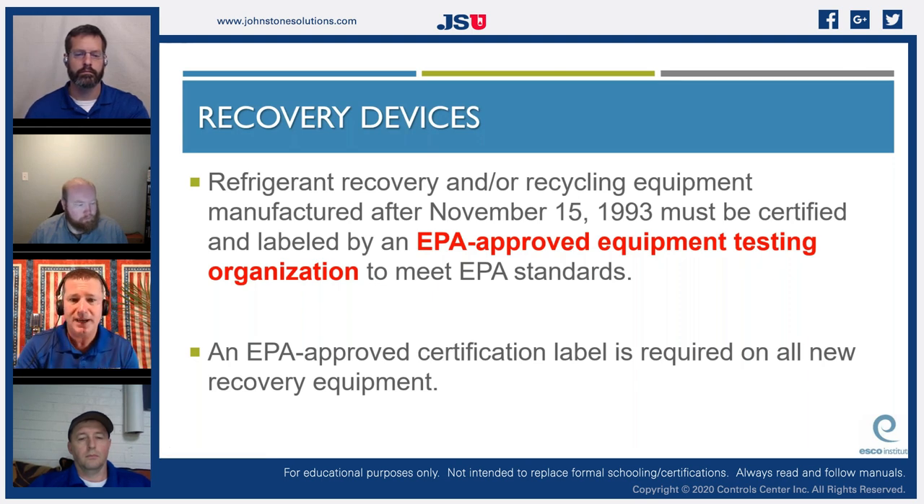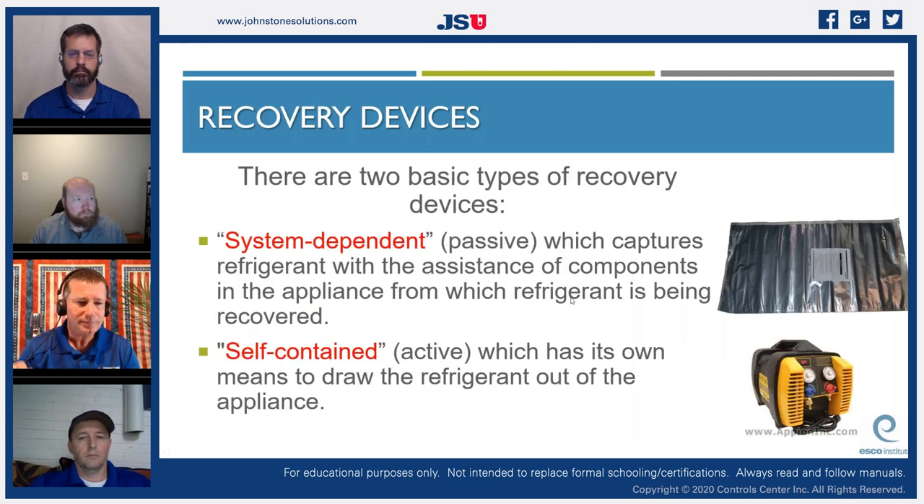Refrigerant recovery and recycling equipment manufactured after November 15, 1993 must be certified and labeled by an EPA-approved equipment testing organization to meet EPA standards. An EPA-approved certification label is required on all new recovery equipment. Older pre-1993 equipment was not certified to work with newer refrigerants. One major difference: older reclaim units used an oil-bath standard reciprocating compressor requiring regular oil changes, whereas almost all modern recovery equipment uses an oilless compressor to prevent cross-contamination.